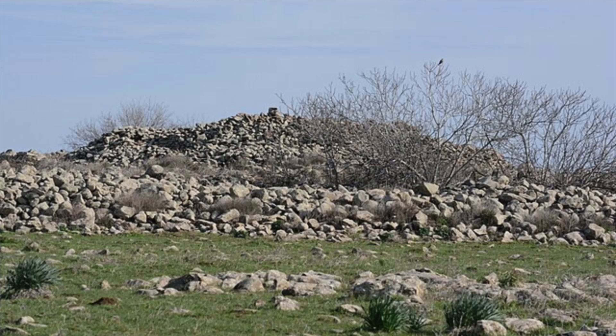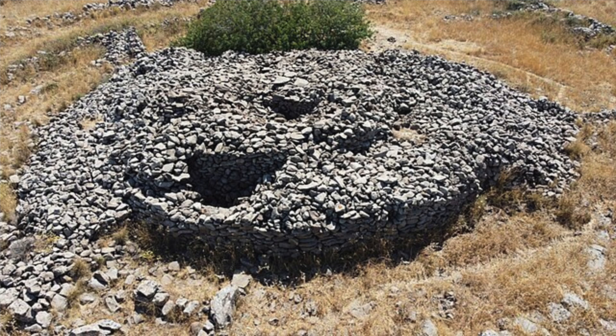Other hypotheses include that it was a defensive structure or an astronomical observatory. However, as the authors of the paper point out, Rogem al-Hiri needs to be considered within its geological context and alongside other monuments in the area — it cannot be understood when analysed in isolation. Since the area surrounding it is mostly agricultural, the structure has remained remarkably intact. The environmental history of the area is important in understanding why the monument was built where it was and why it was abandoned.